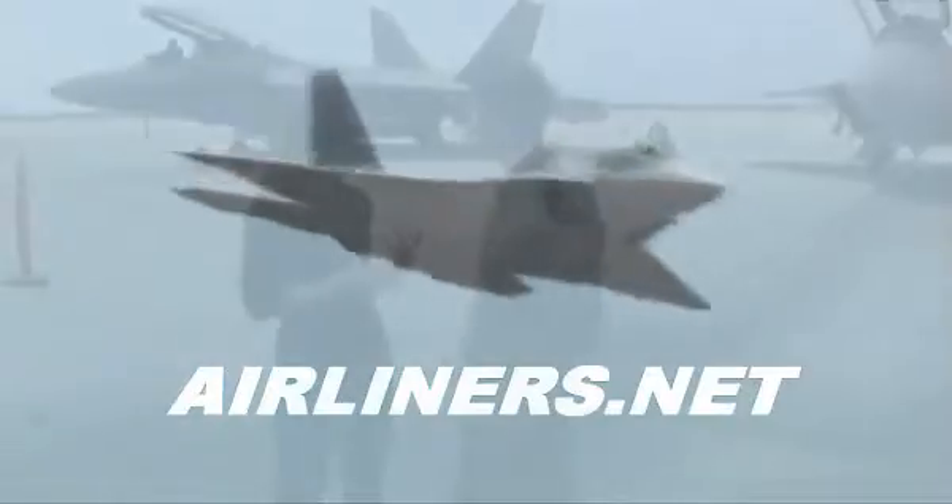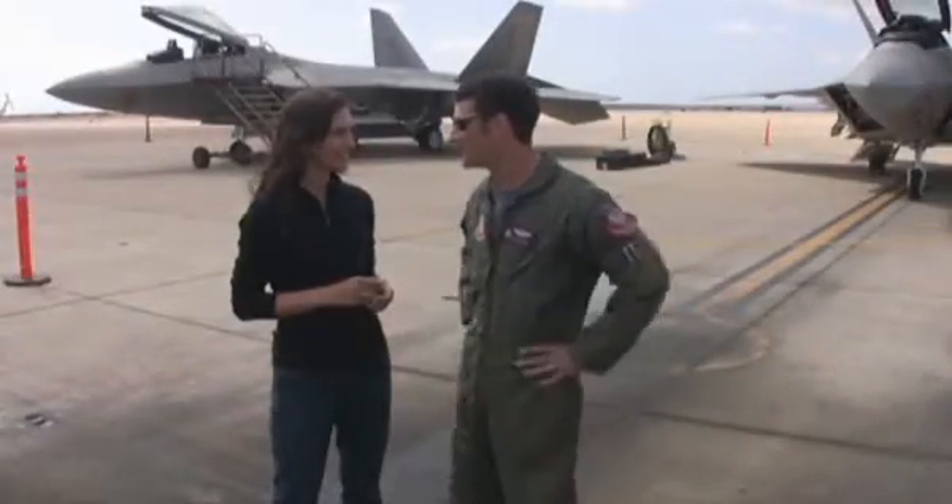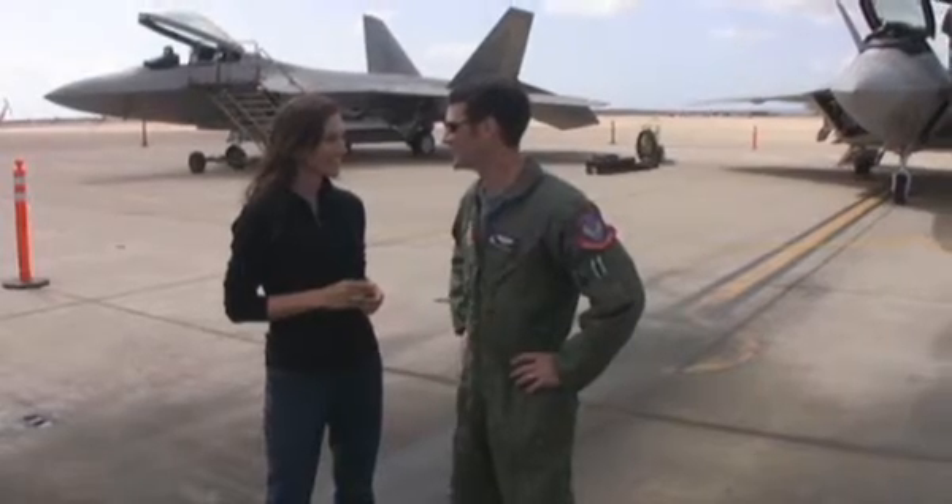Do you feel that frees you up to think about other things as you're flying? No, I actually got my hands full. Any time you fly displayed in an air show, you have so much to be focused on — airspeed, altitude, crowd lines, show center, all those kind of things. So I don't have a whole lot of extra time to be goofing off and doing other things.